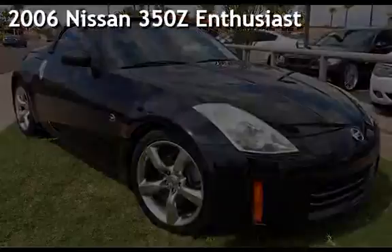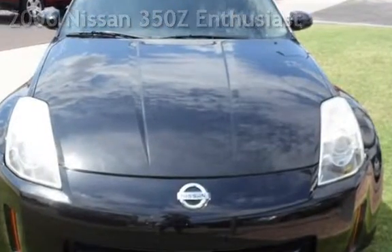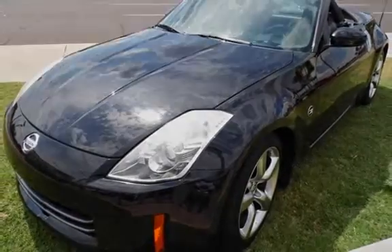Presenting a pre-owned 2006 Nissan 350Z. This two-door convertible has a six-cylinder, 3.5-liter V6 engine, with rear-wheel drive and an automatic transmission.